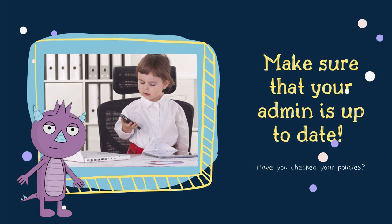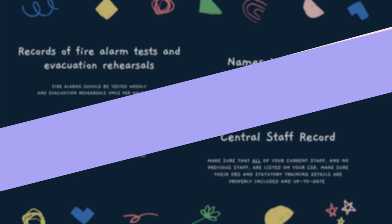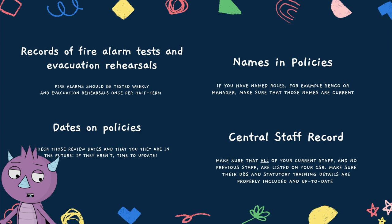Make sure that your admin is up to date. The worst possible time to find out you're behind on your admin is when you have an Ofsted inspector looking over your shoulder. So don't forget to update your records of fire alarm tests and evacuation rehearsals, and the names in your policies — so if you have a manager or a SENCO and other important roles, make sure those names are current.